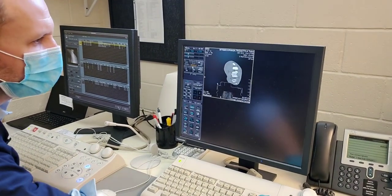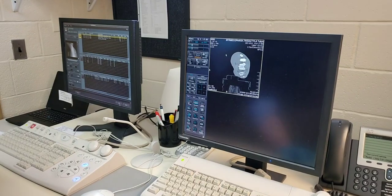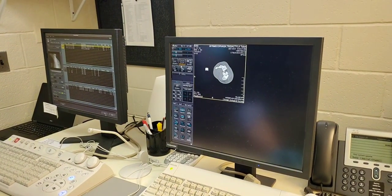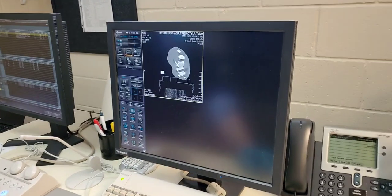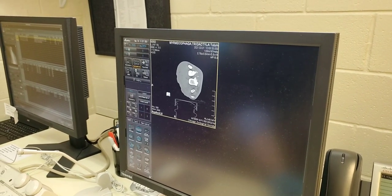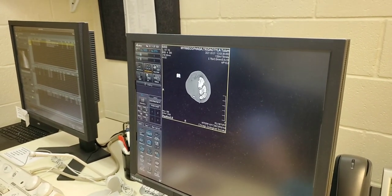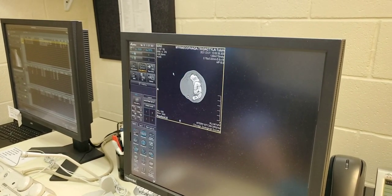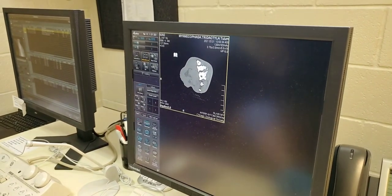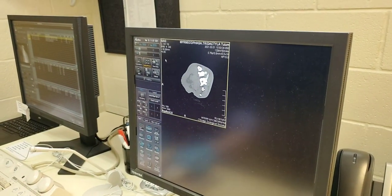Do all of the animals get CT scans as part of physicals, or only when they need it? We try to take advantage of the scanner as often as we can. When we have animals under anesthesia for various purposes, we try to take full advantage of having the scanner here to get as much information as possible. We do a lot of preventative CT scans just to get information on an animal when it's healthy, so if they develop an abnormality or become sick, we have normal images from that animal to compare to. Tulum is a great example — if we had images of her feet from when she was younger and before this problem occurred, we could use those as a comparative set.